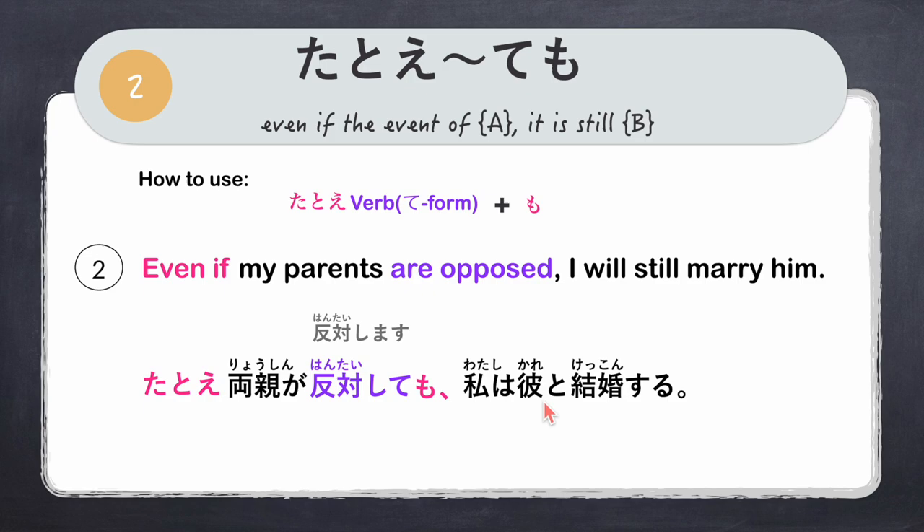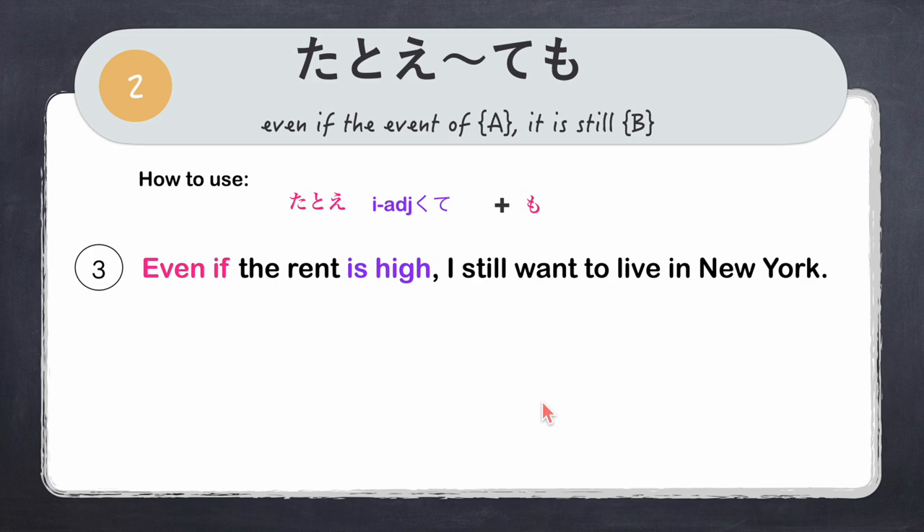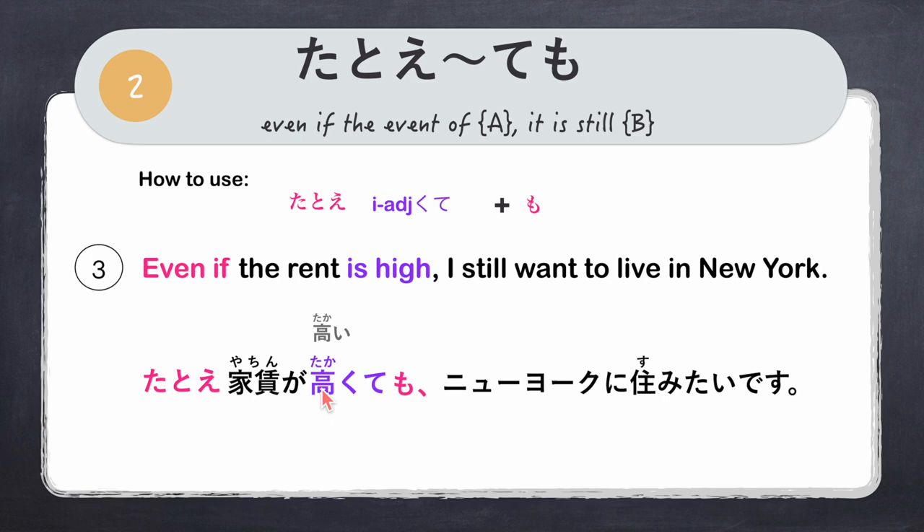Another example using an i-adjective: 'Even if the rent is high, I still want to live in New York.' Tatoe, yachin ga — rent — high is takai. We change it to kute form: remove i and add kute — takakute — plus mo: takakutemo. Full sentence: 'Tatoe yachin ga takakutemo, Nyuuyooku ni sumitai desu.'